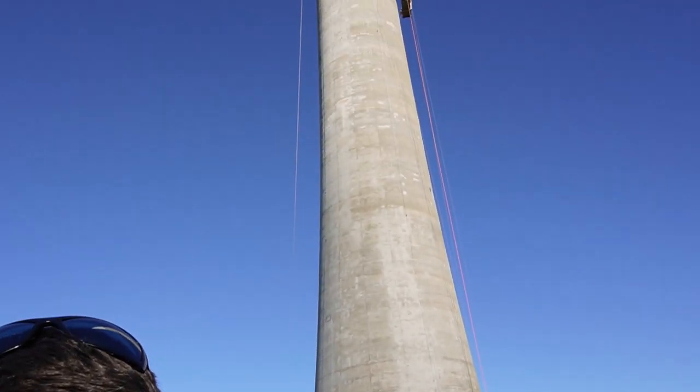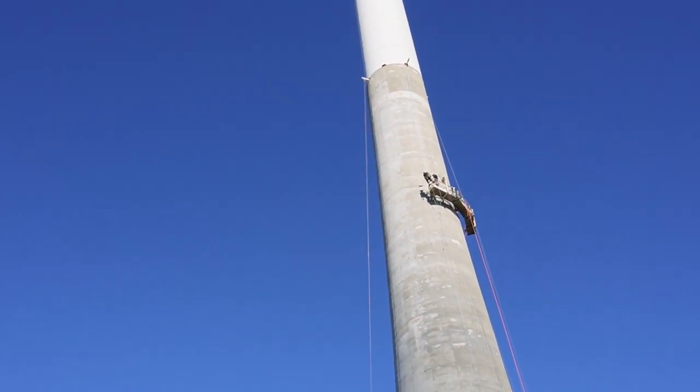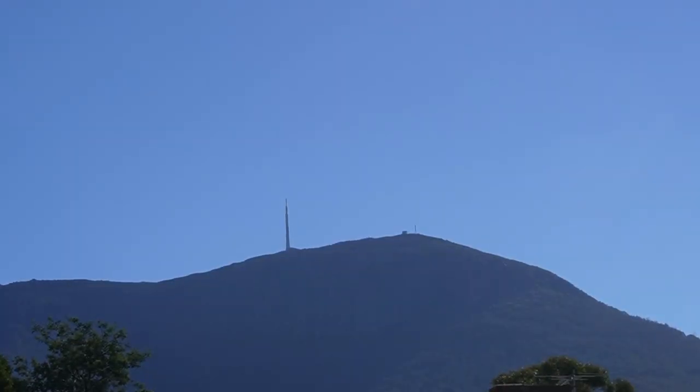I like towers and all, but blow this for a job. The sun is shining. Where am I? I'm up on top of Mount Wellington, also known as Kunyani, which is the Aboriginal name for this mountain.